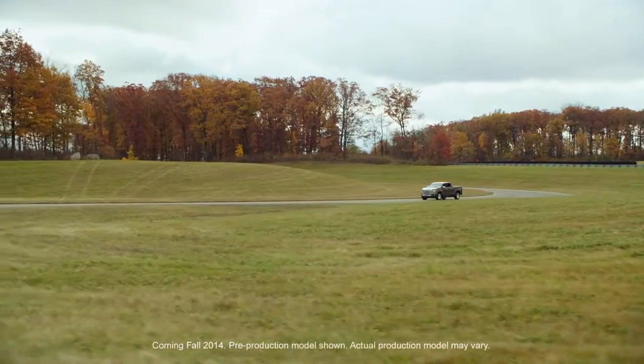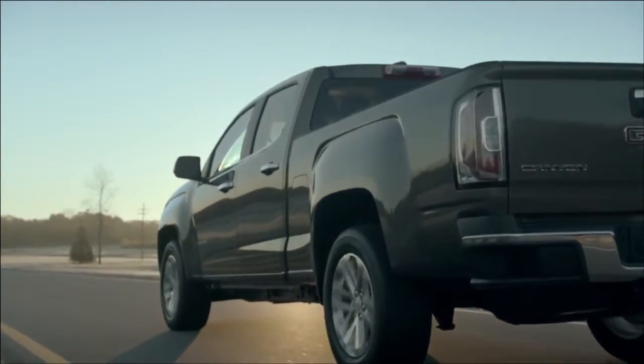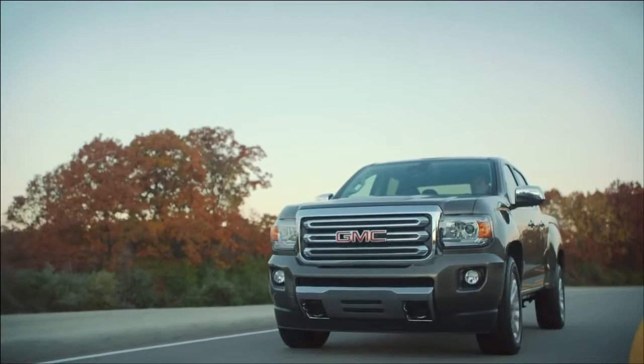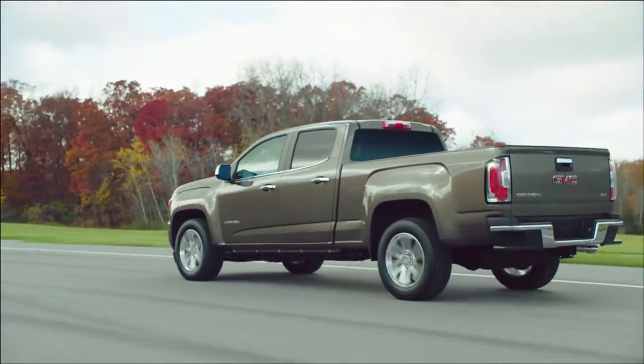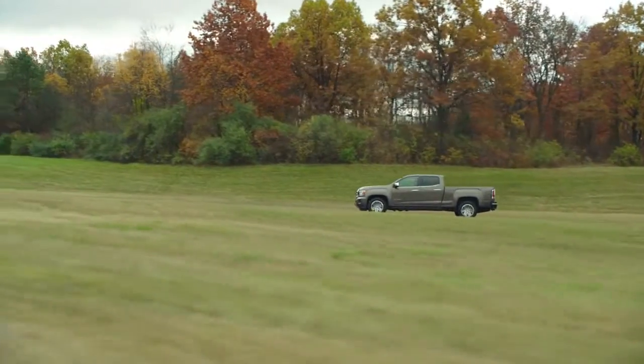When we started designing the Canyon, we wanted a combination of innovation and efficiency, and the 2015 Canyon has both of these in spades. Hi, I'm Sean Ryan. I'm the vehicle architect for the 2015 GMC Canyon. The Canyon clearly stands out from other mid-size pickup trucks. Our customers are definitely going to be impressed. You get a more efficient vehicle while maintaining the DNA of a full-size pickup truck.